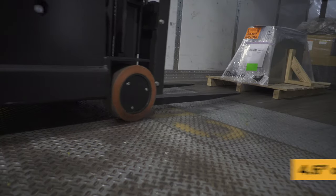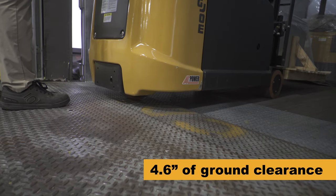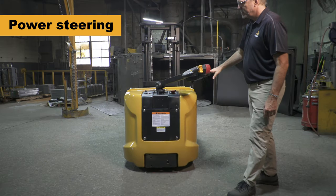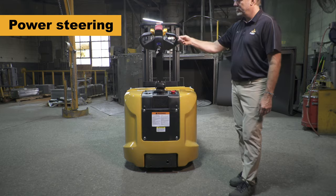With 4.6 inches of maximum ground clearance, these machines have been designed to easily traverse dock transitions, making them great candidates for loading and unloading trailers. The CB30 and CB35 feature standard electronic power steering with a 180-degree steer arc, making the tightest turns with fully rated loads a breeze for operators.